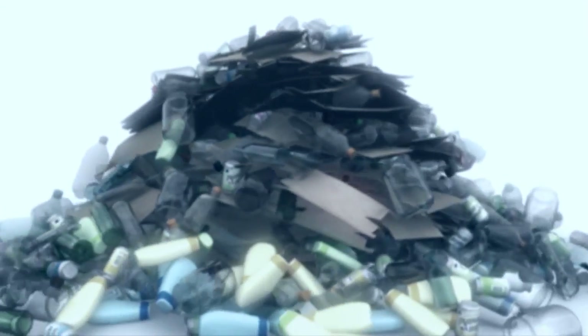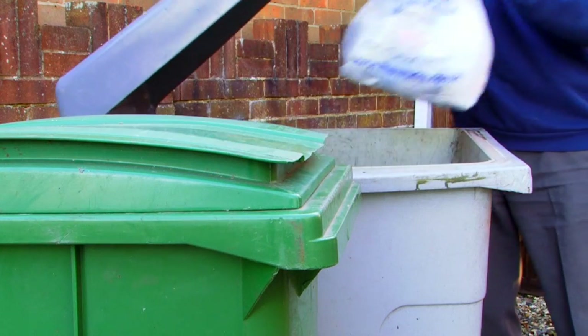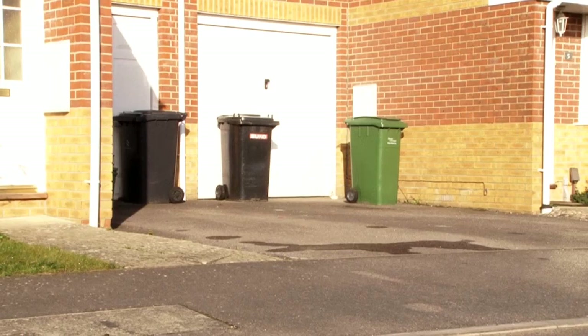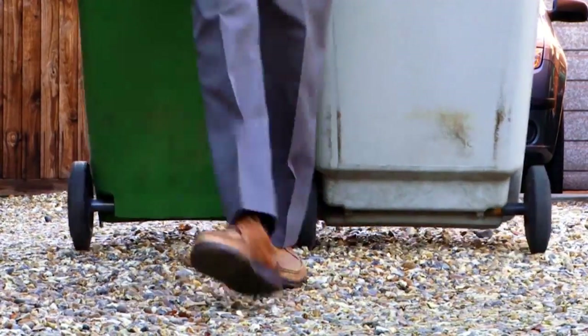In an hour, enough rubbish is produced in the UK to fill the Albert Hall, which isn't a particularly pleasant thought, and gives a small indication of the scale of the problem — one we don't give thought to whenever we fill our wheelie bins.